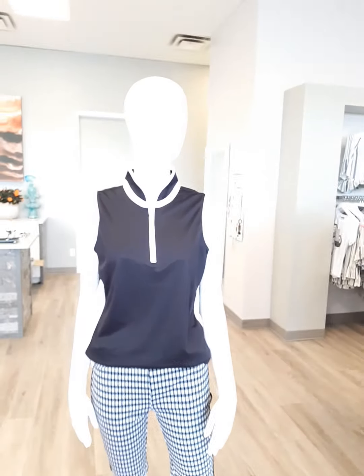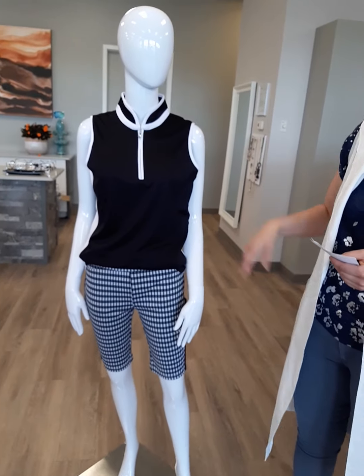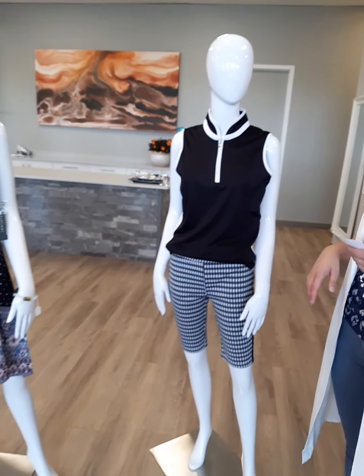$74 for this polo. We have extra small through double extra large. Really cute. You know, I would throw that with a white jean too and just wear it doing some running around.